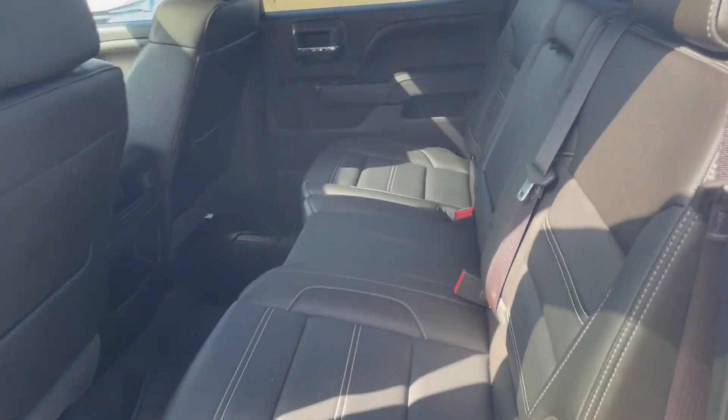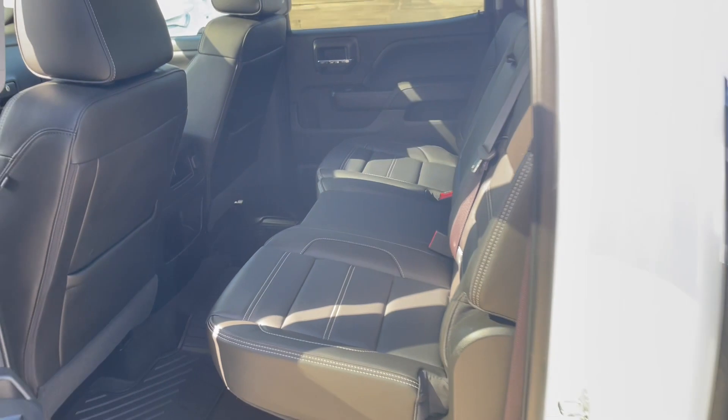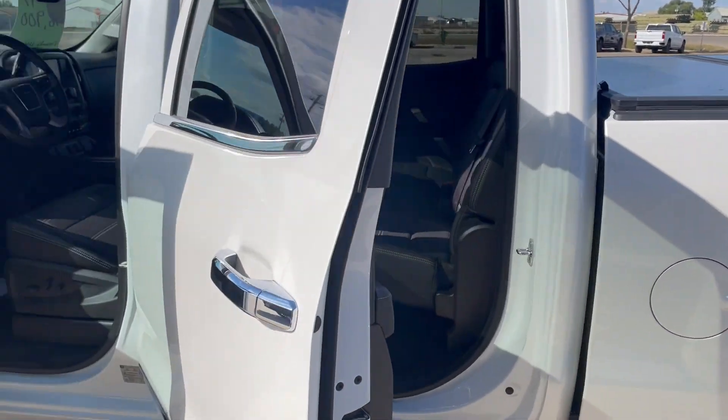Because it's a Denali, it has upgraded leather interior. This is a crew cab short box, if I didn't mention it already.